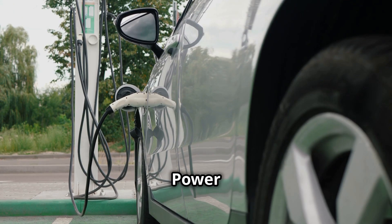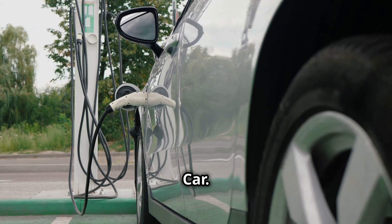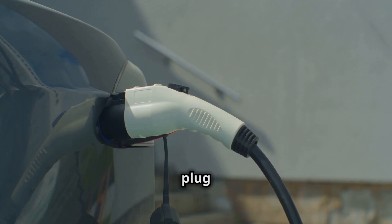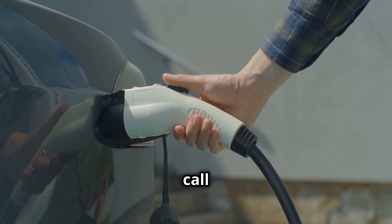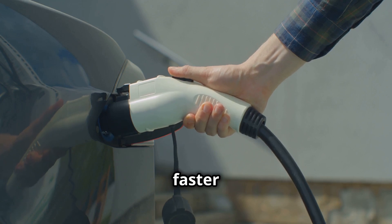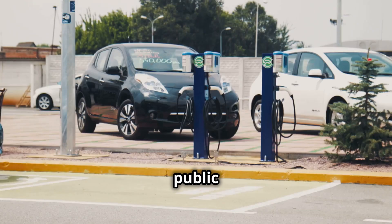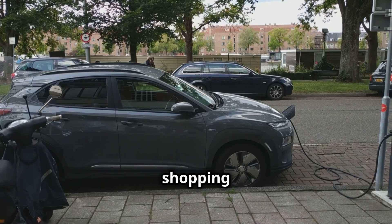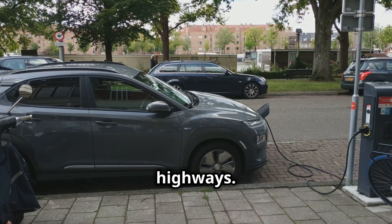Charging your electric car is as easy as charging your phone. At home, you can plug into a regular outlet — what we call Level 1 charging — or install a faster charger, known as Level 2. On the go, public charging stations are becoming as common as gas stations. You can find them at shopping malls, parking garages, and along highways.